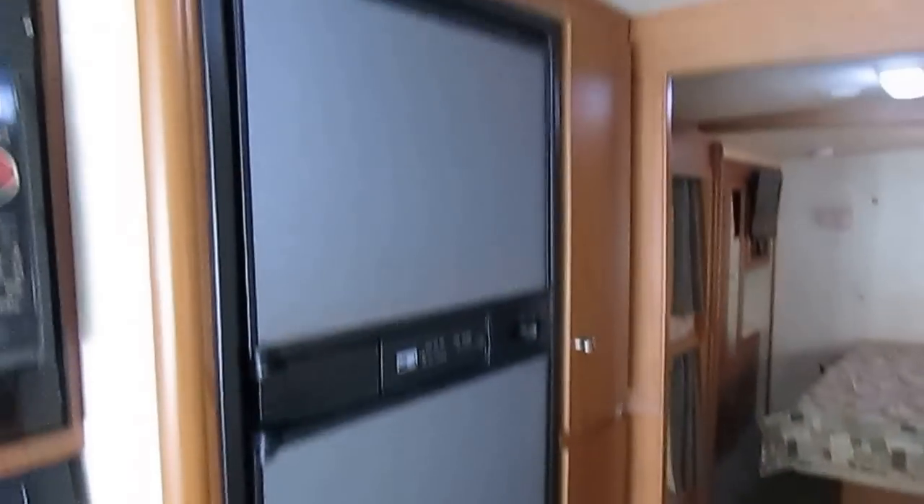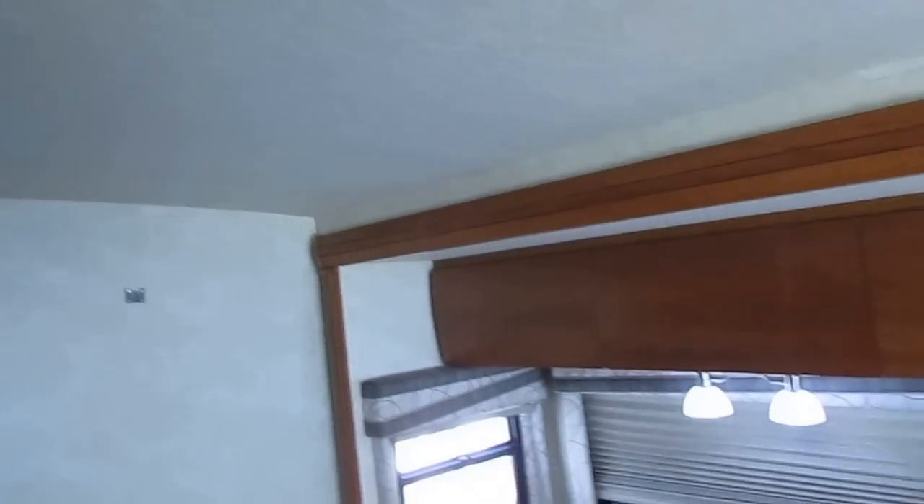Got a two-way RV refrigerator freezer. Winnebago's crown roof system — everybody knows one thing they're known for is the strength of their roofs.